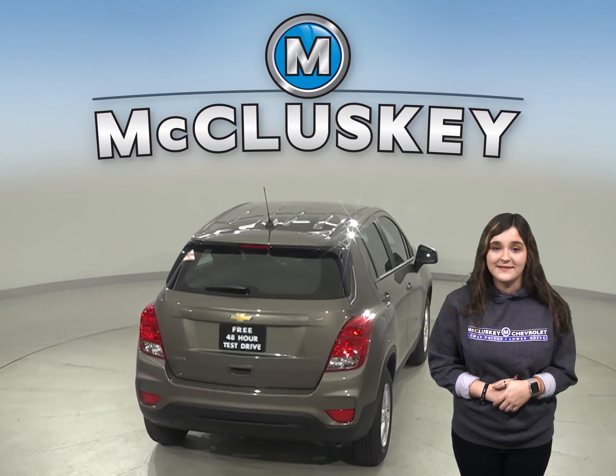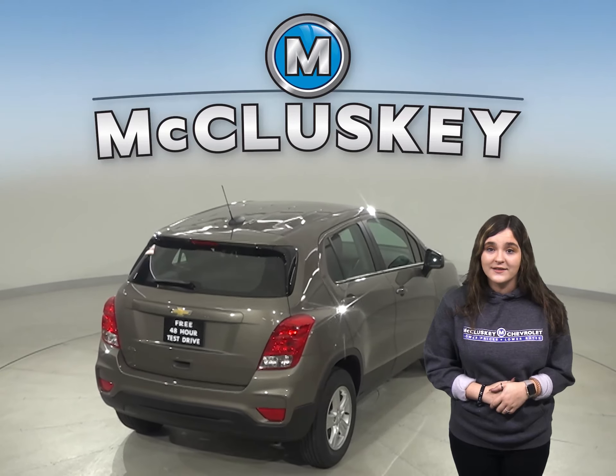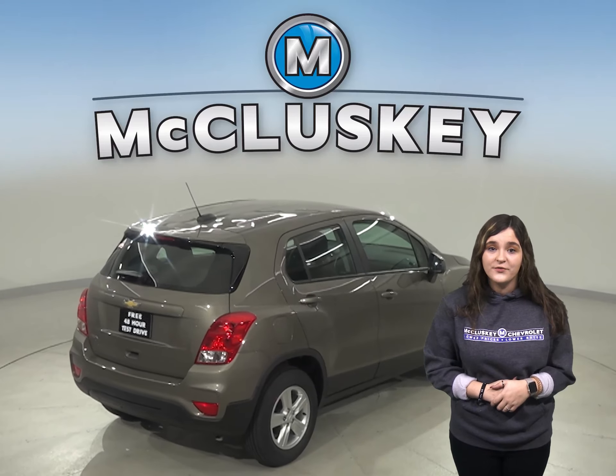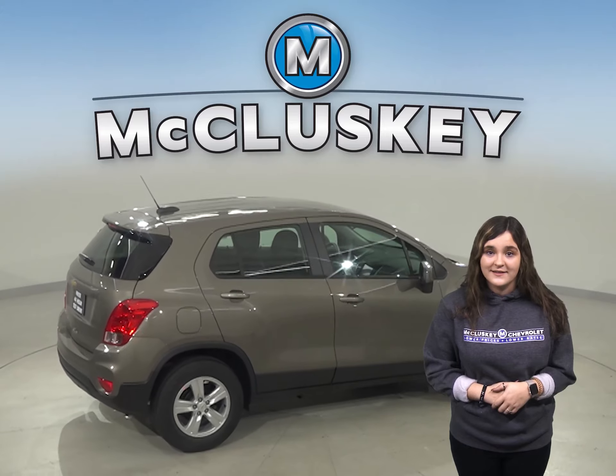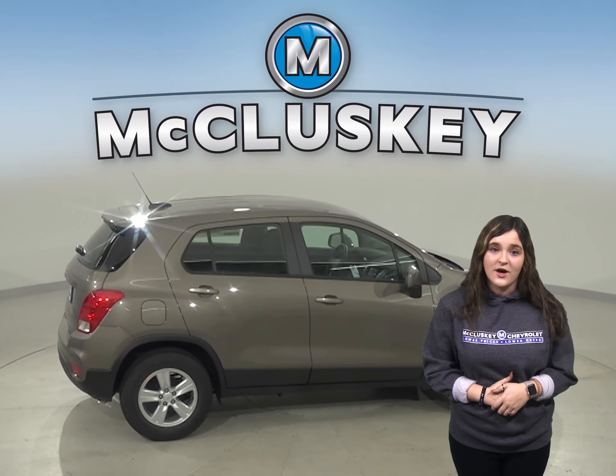On the EPA test cycle, the Chevrolet Trax front wheel drive gets better fuel mileage than the Encore. The Chevrolet Trax stops much shorter than the Encore as well.